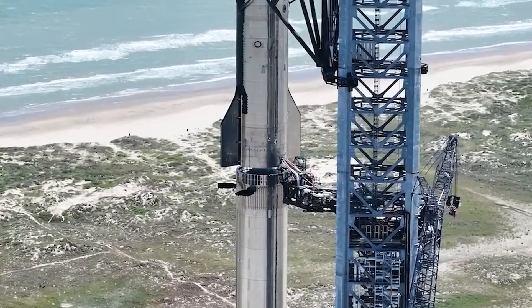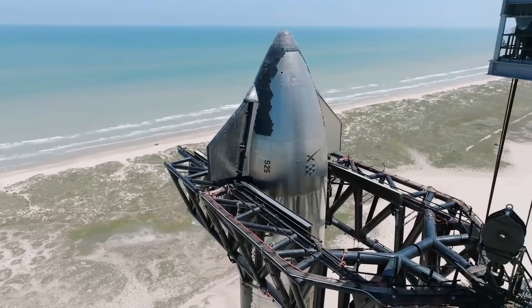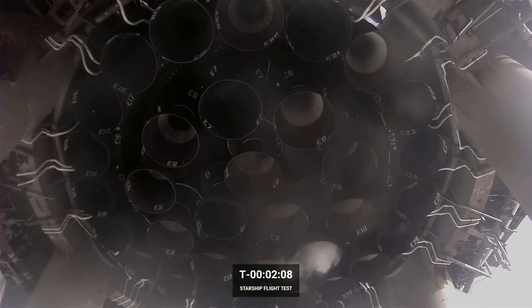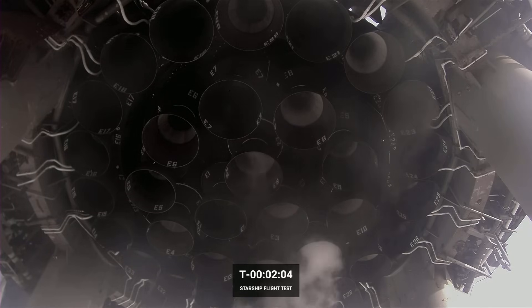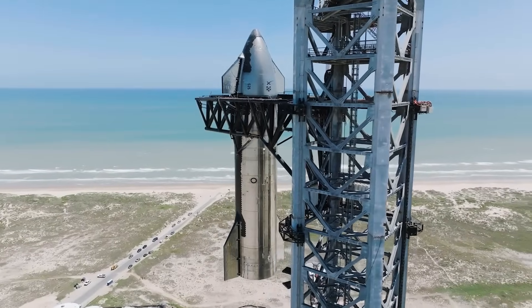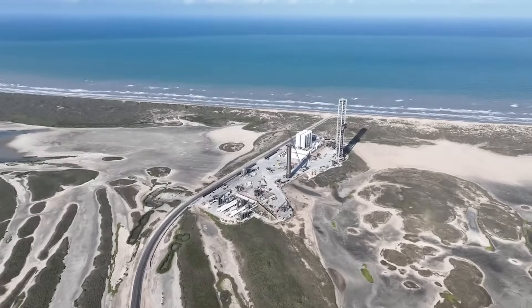For example, SpaceX has built and tested a hot-stage separation system, in which Starship's second-stage engines will ignite to push the ship away from the booster. Additionally, SpaceX has engineered a new electronic thrust vector control, or TVC, system for Super Heavy Raptor engines. Using fully electric motors, the new system has fewer potential points of failure and is significantly more energy-efficient than traditional hydraulic systems.